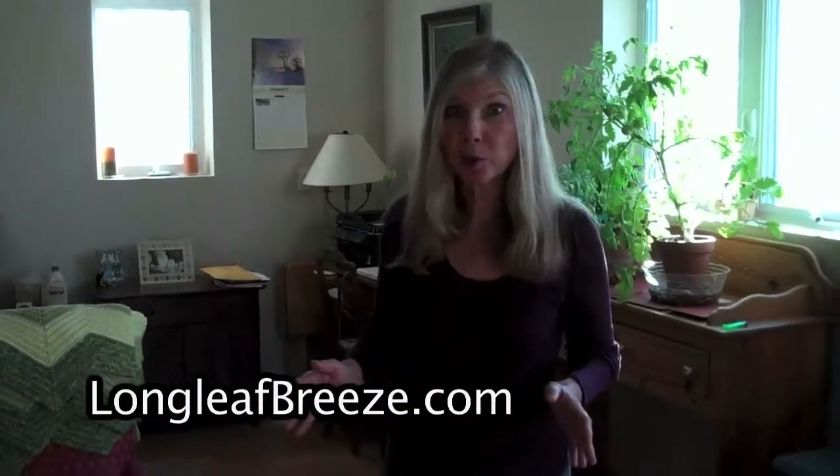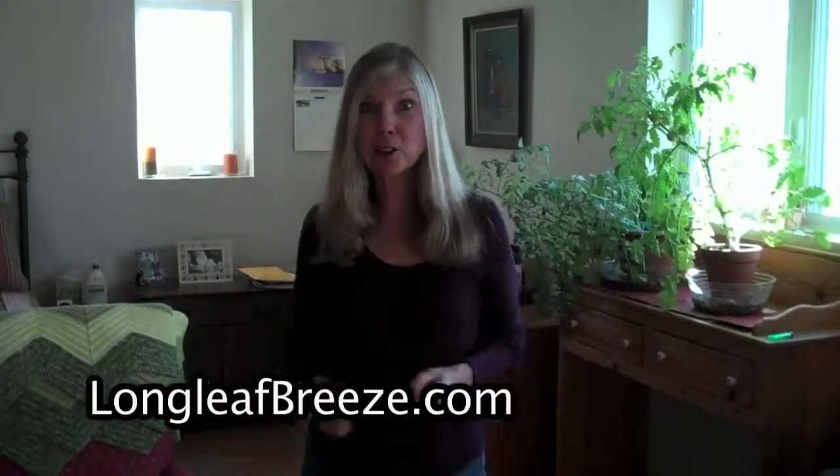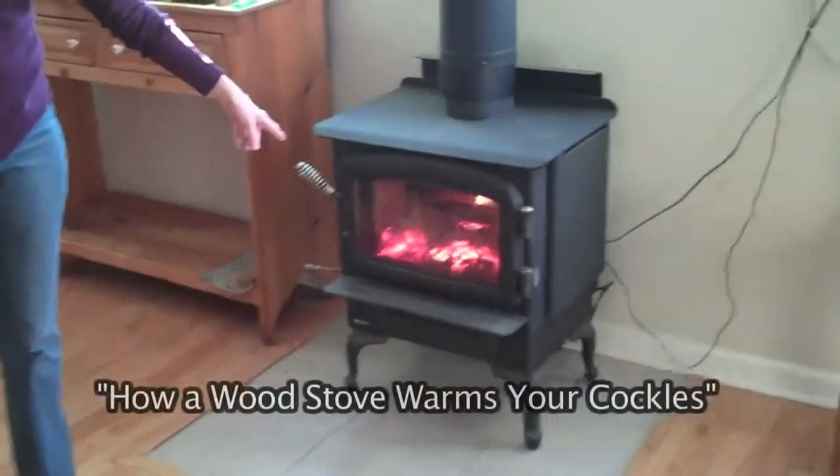It's below freezing outside, really cold, 15th of January, but Lee and I are toasting warm in the apartment. Why? Because of this Regency F1100 wood stove.